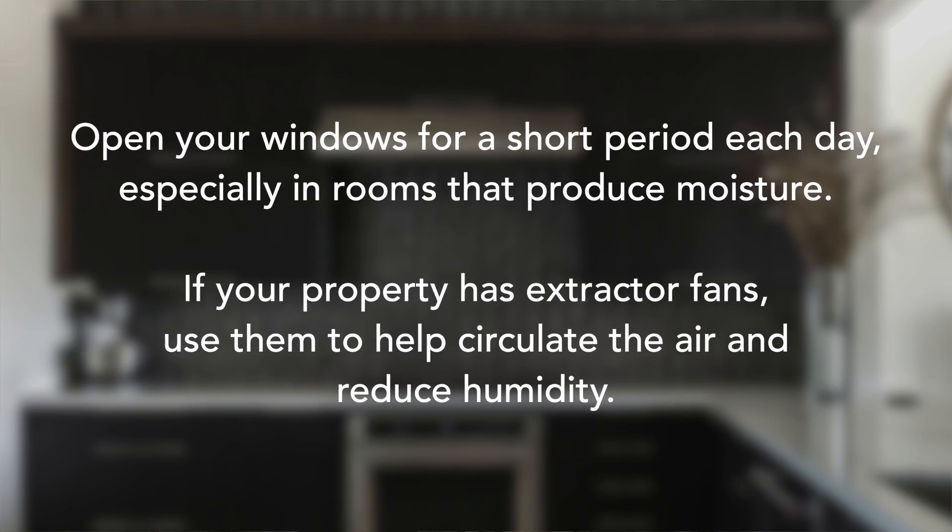Even when it's cold outside, try to open your windows for a short period each day, especially in rooms that produce moisture like the bathroom and kitchen. If your property has extractor fans, use them to help circulate the air and reduce humidity.